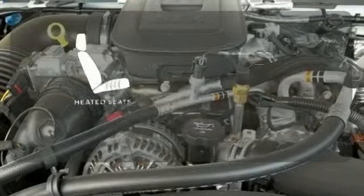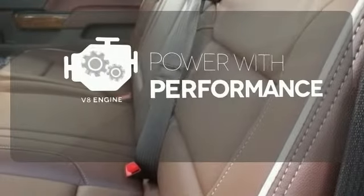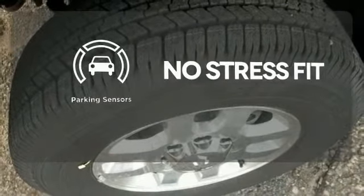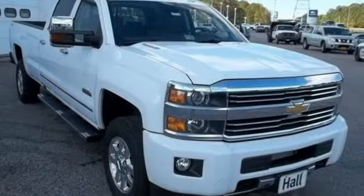Wrap yourself in the comfort of heated seats. The V8 engine gives it that rumble you crave. Say goodbye to dinged bumpers with the parking sensors. A superior worker that is also extremely comfortable as a daily driver.